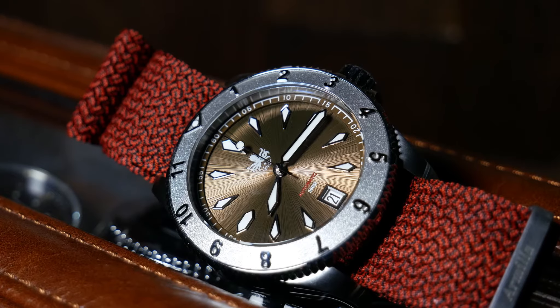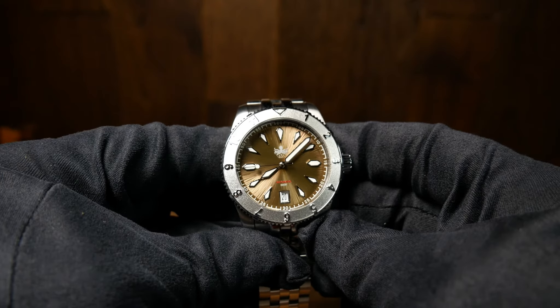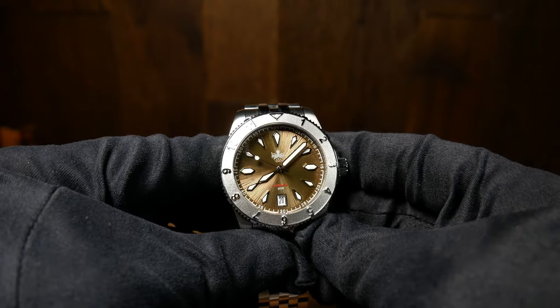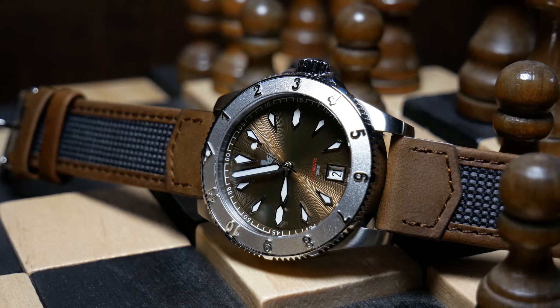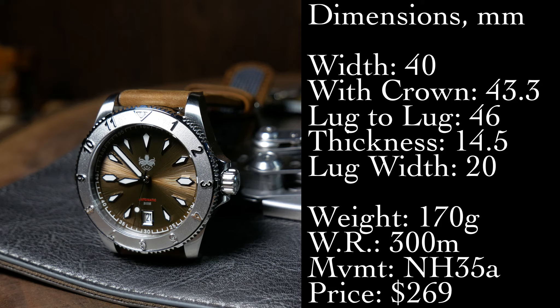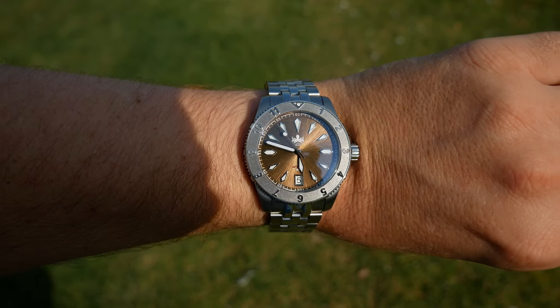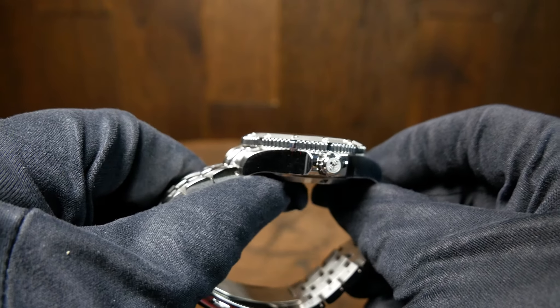Phoebus decided to keep this as a more moderate sized diver, going with a 40mm wide case without the crown, and just over 43mm with the crown. I think that is a rather smart decision, as a 42mm version would just be a bit over the top. It's also got a lug-to-lug of 46mm, so overall it's a more compact footprint compared to some other modern divers, which should make it more accessible to a lot of different wrist sizes. However, this is on the tall side — I measured a total thickness of 14.5mm.